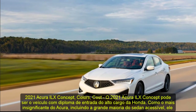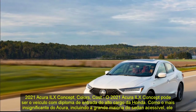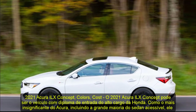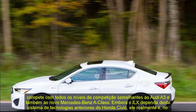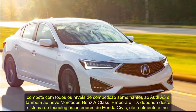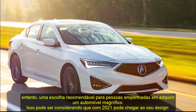2021 Acura ILX Concept Colors and Cost. The 2021 Acura ILX Concept could possibly be the entry-level vehicle of Honda's luxury division. As Acura's most affordable sedan, it competes with rivals similar to the Audi A3 and the new Mercedes-Benz A-Class.